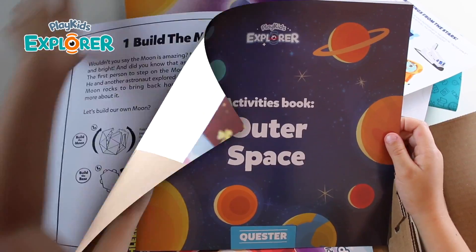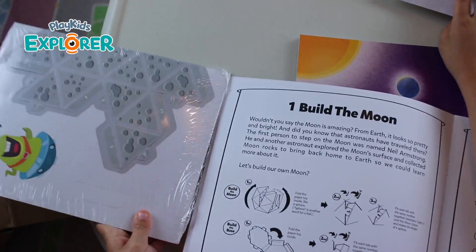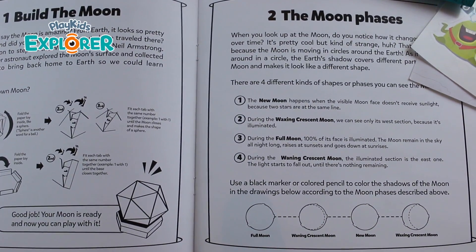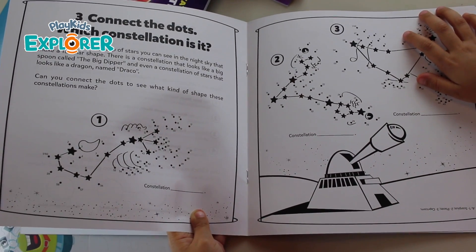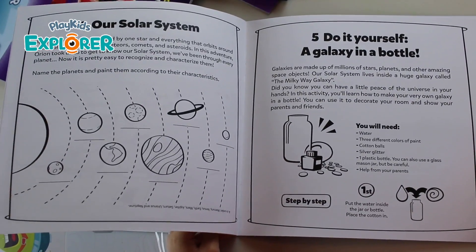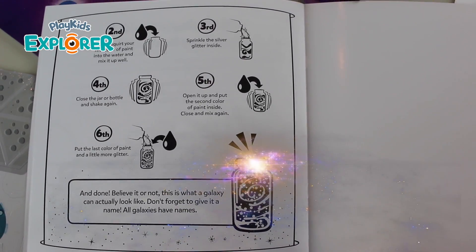Activity Book for Outer Space! It talks about how to build this little puzzle. This is a moon — I didn't know. And then there's a little alien you can build. And then the next thing talks about the moon phases, connected dots on the stars, on the sky. There's the solar system, and then some graphs and activities. There's so many activities — so cool.